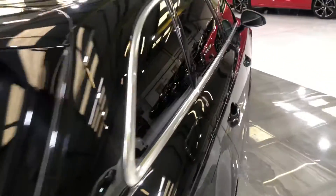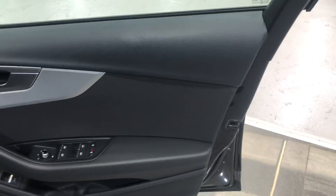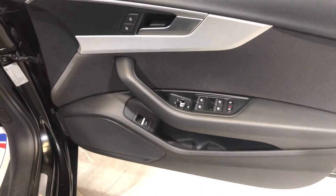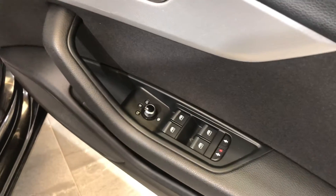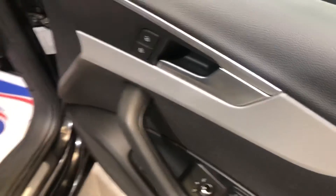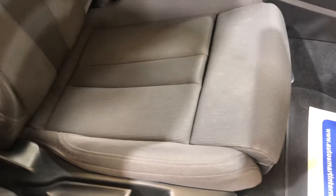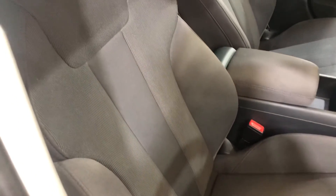Moving on to the driver's door card — there's no damage to the plastics and no scuffs. All four windows are electric and there are electric mirrors. Into the driver's seat — there's no damage, no wear to the side bolsters, and no tears, rips or cigarette burns.